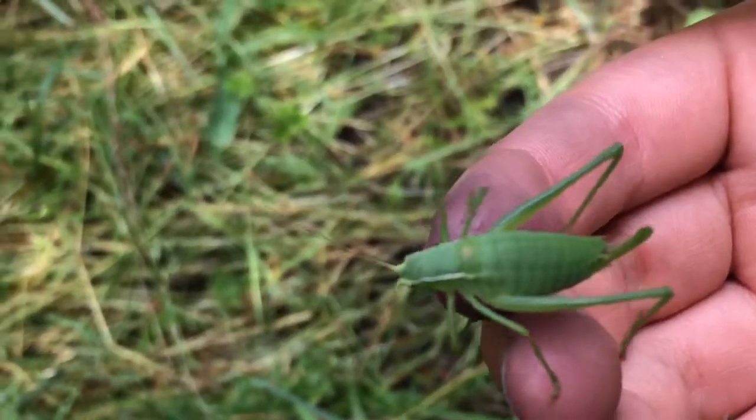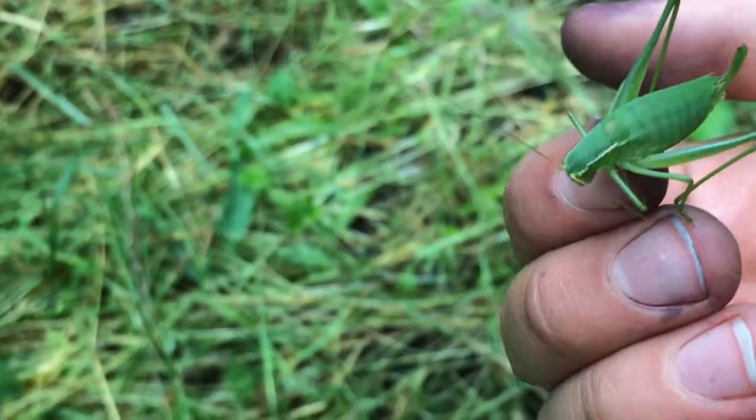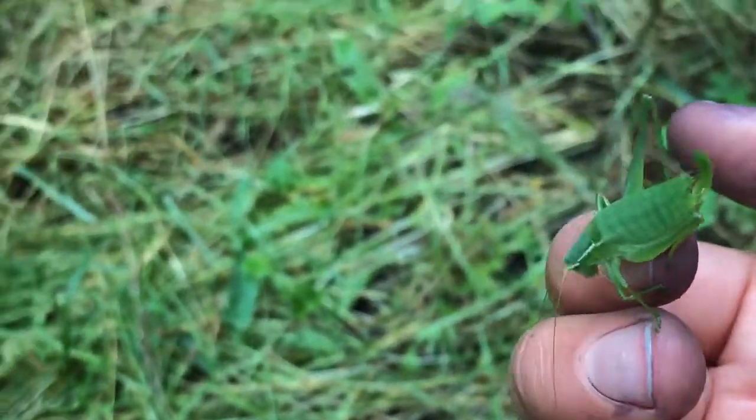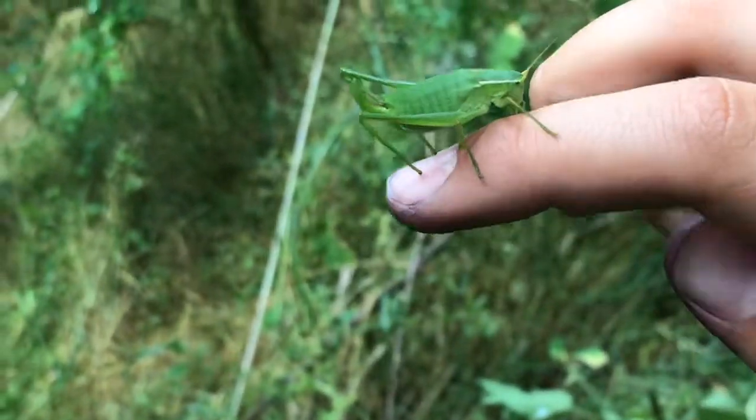Come on — it's focusing now. Look at this. Excuse my fingers, I know they're a mess. He's so chill, he's not even scared. Hello!